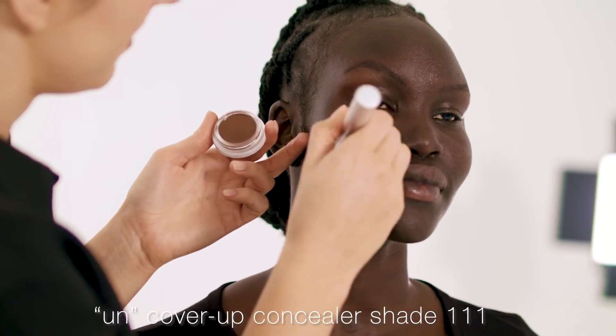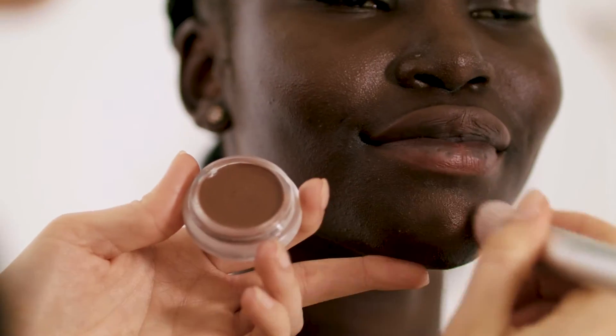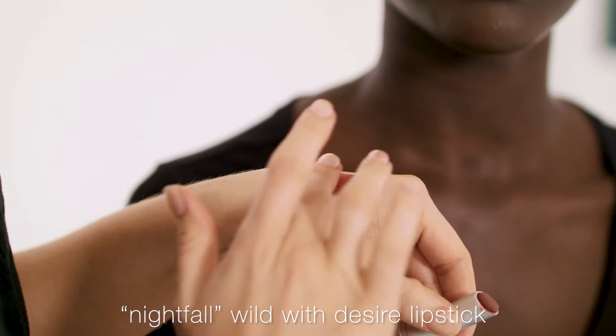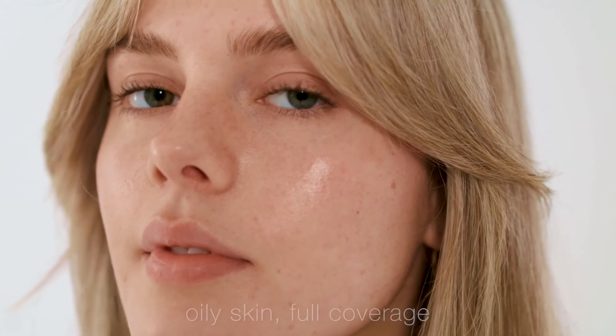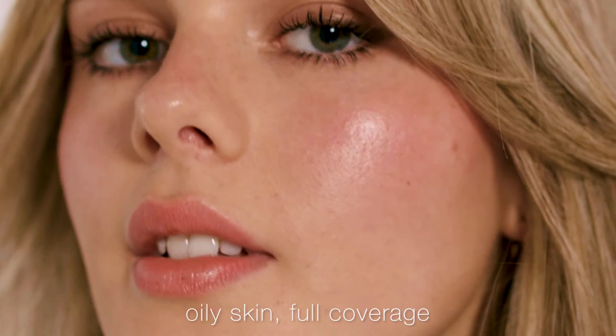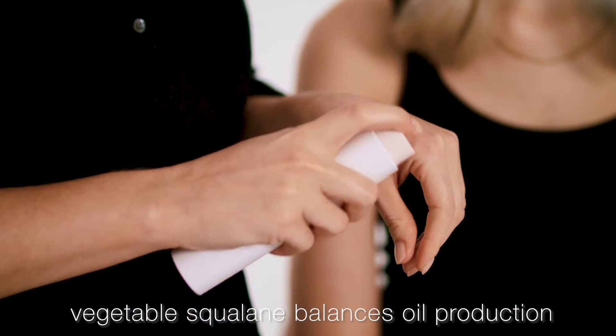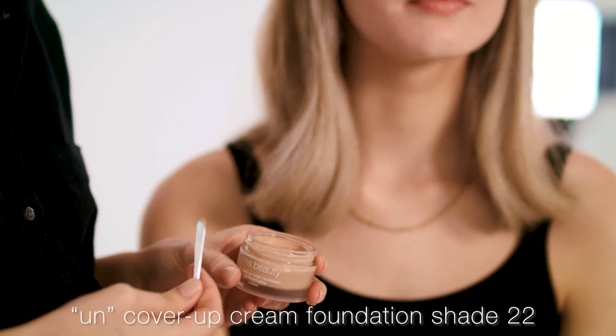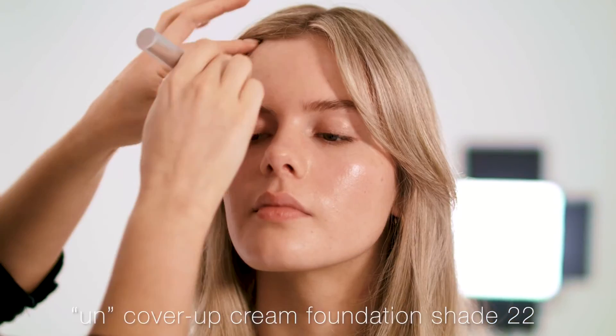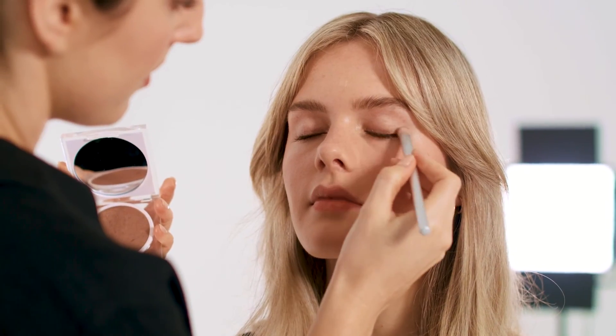I'm now going to apply Amiok's shade of Uncover Up in shade 111 and then go in with a Nightfall Wild Desire lipstick on her cheeks and lips. And now here with Brianna — she's got an oilier skin type but prefers a fuller coverage look. The vegetable squalane in this formula is going to help to balance Brianna's oil production and also ensure that the makeup grips from day to night. Going in now with a fuller coverage of Uncover Up Cream Foundation in shade 22, and then I'll be doing more of an eye and lip look on Brianna today too.